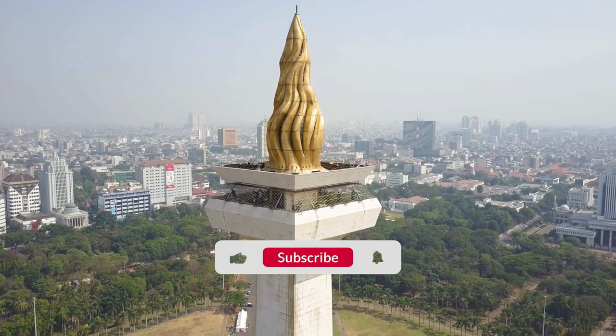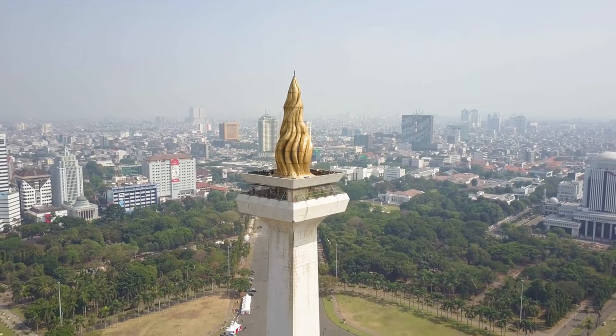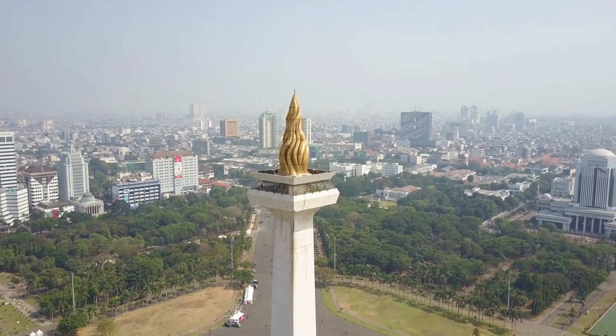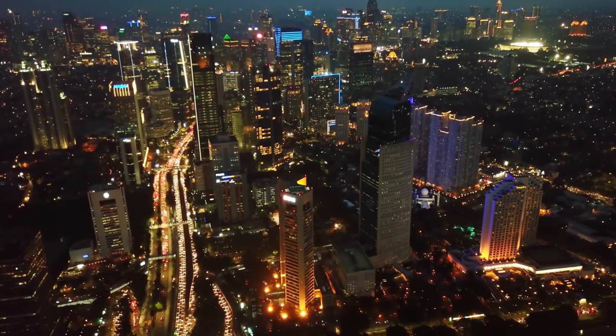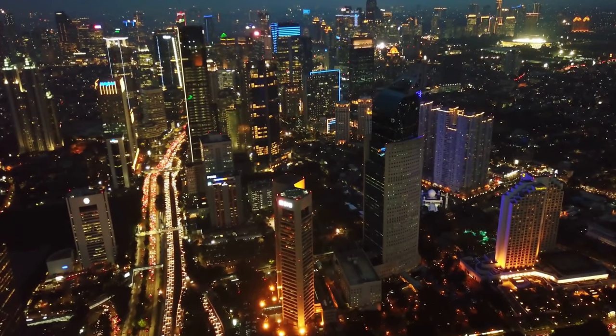Please don't forget to like this video, subscribe to our channel for more inspiring travel content, and share your own travel experiences with us. Until next time, may your future adventures be filled with excitement, wonder, and unforgettable moments.